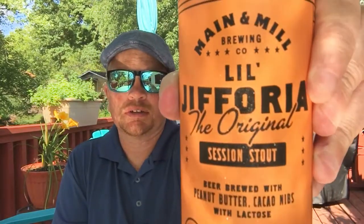Welcome to Beer Barbecue Baseball. Today's local brew pub beer is Main and Mill Brewing Company, which opened their doors back in 2014. They're located in Festus, Missouri, about 30 miles or so south of St. Louis down Interstate 55. This is their session stout — it is a 5.5% ABV and I believe it was 12 IBUs when I looked it up.